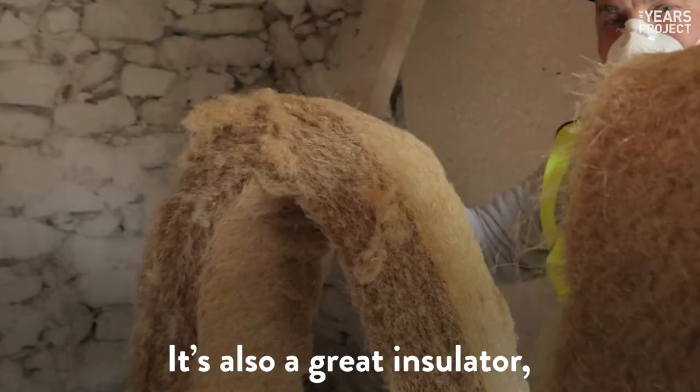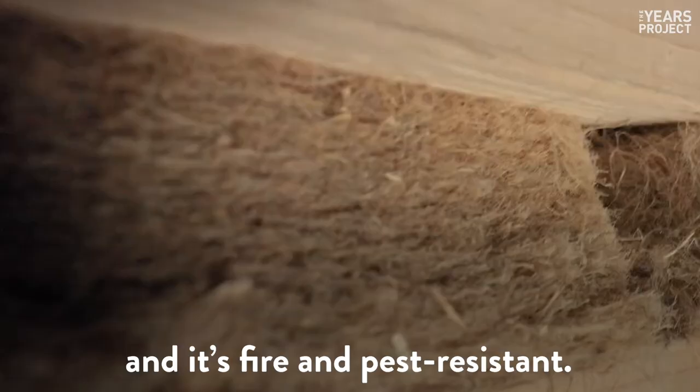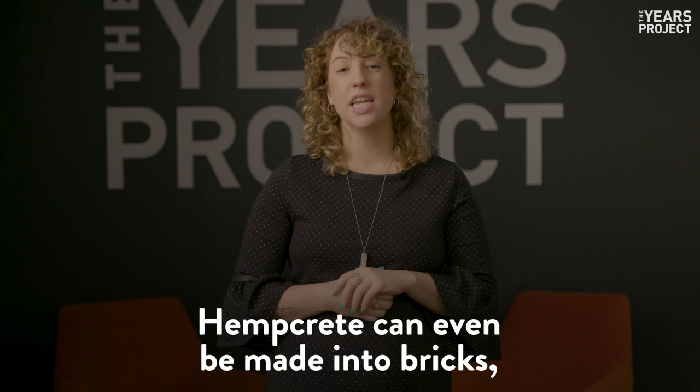Hempcrete is also a great insulator, and it's fire and pest resistant. Hempcrete can even be made into bricks, just like concrete, and they can last for hundreds of years.